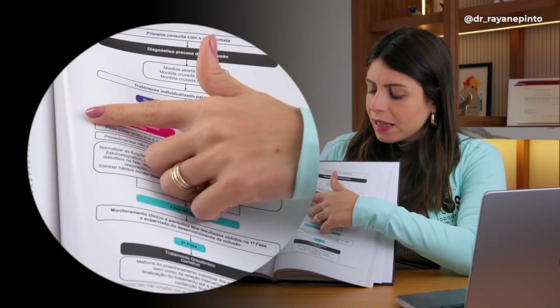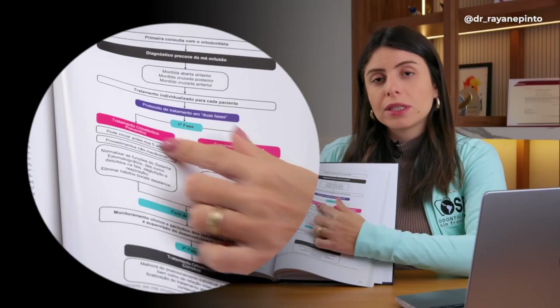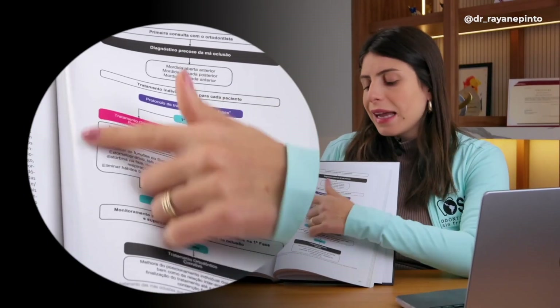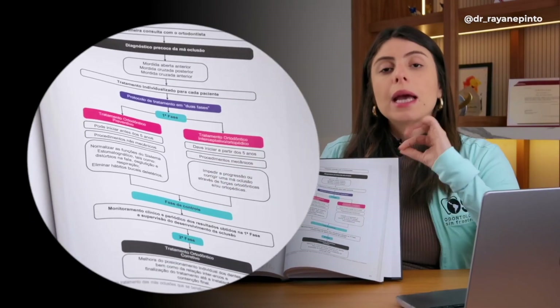There are two possible steps: preventive orthodontics and interceptive orthodontics. Before age five, non-mechanical procedures. After age five, mechanical procedures.